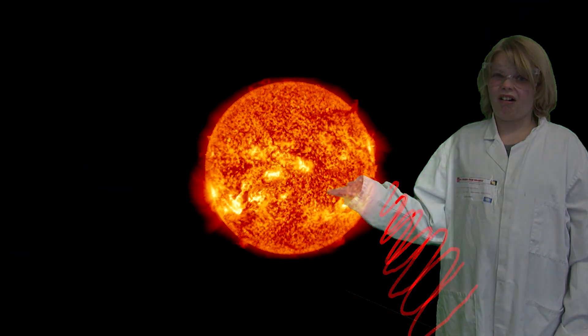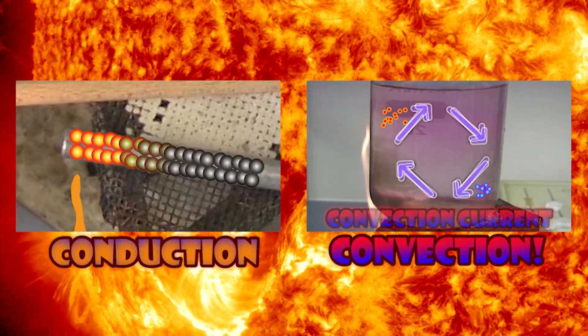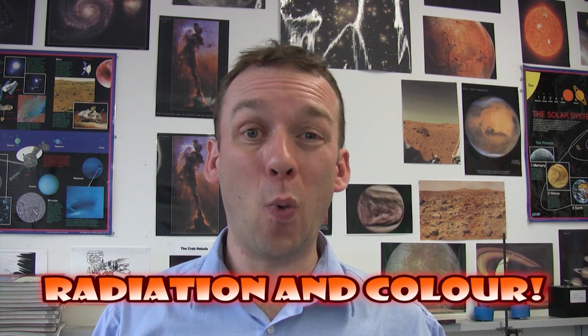Heat radiation is the way that heat reaches the Earth from the Sun. Conduction and convection can't happen in space because it's a vacuum, so there are no particles to transfer heat via these two methods. The colour of an object affects how well it can absorb or emit infrared radiation.